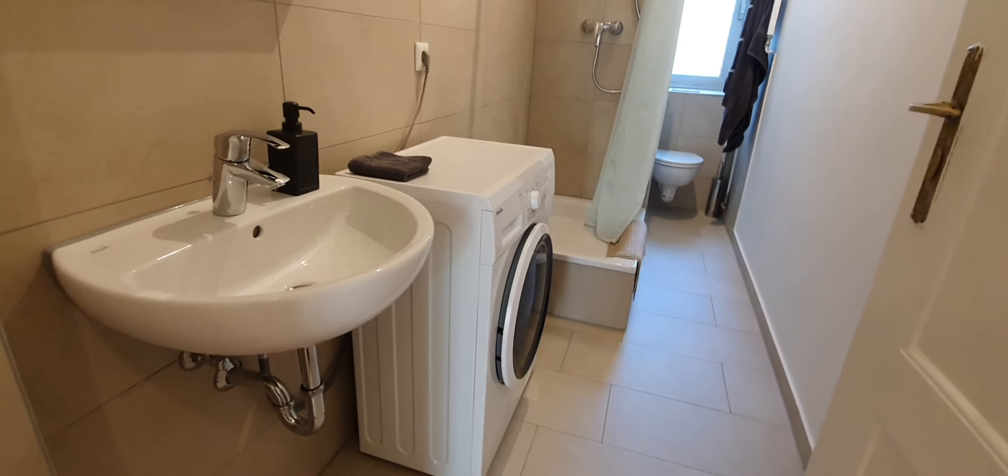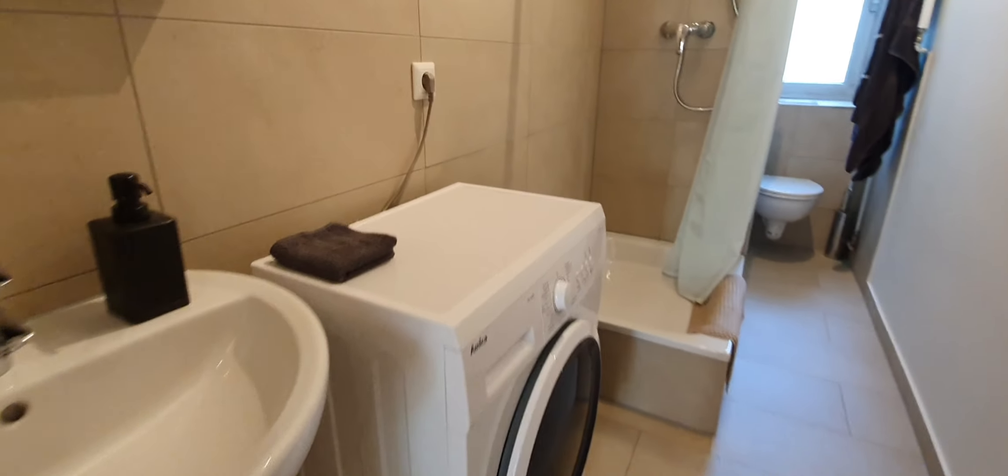Let's start from the bathroom. You have the sink, washing machine, shower, and the WC.